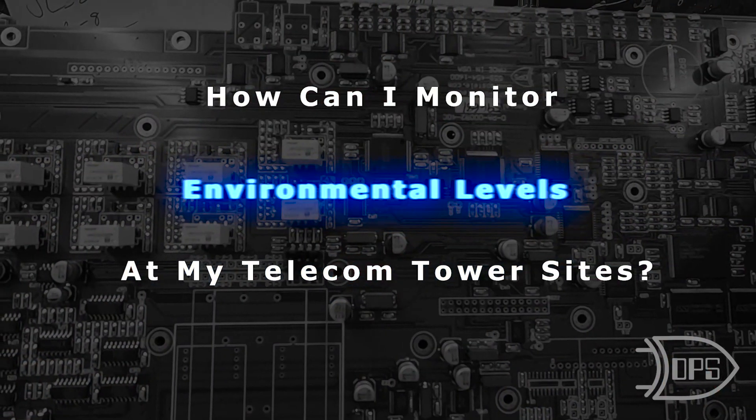Ultimately, the other remote monitoring covered in this video helps you paint a picture of what's going on at the site. That helps you understand when you have a security problem and tell the difference between needing a repair technician versus needing security or police first. So now let's take a look at our second thing you can monitor at your remote telecom towers: environmental levels.